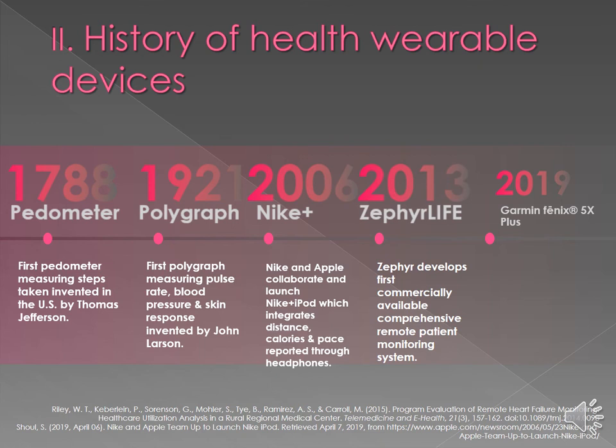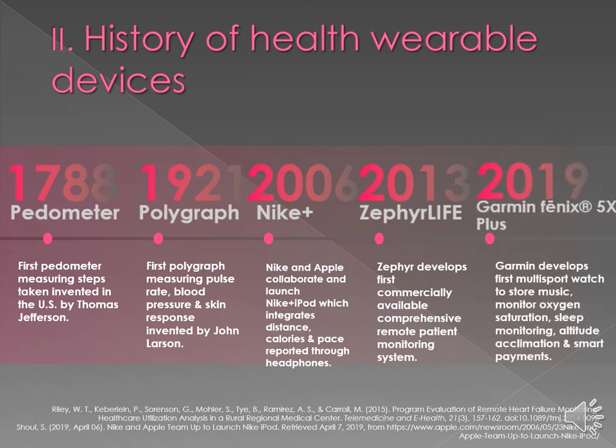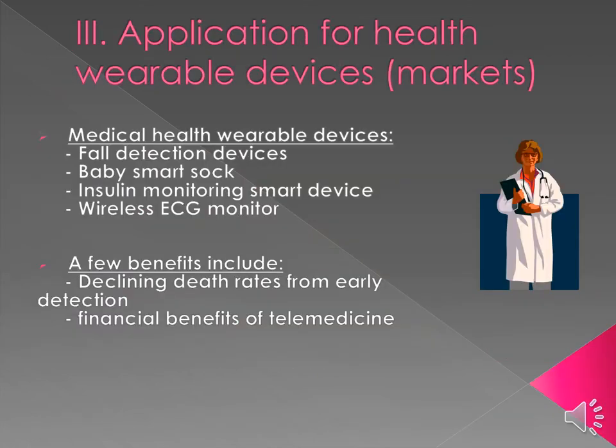In 2013, Zephyr Life developed the first commercially available comprehensive patient monitoring system — a remote, state-of-the-art system for our medical community of wearable devices. Moving into 2019, Garmin developed the Fenix 5X Plus, a multi-sport watch that can store music, monitor oxygen saturation levels while exercising or at rest, sleep monitoring, altitude acclimation, smart payments, and a plethora of other features.